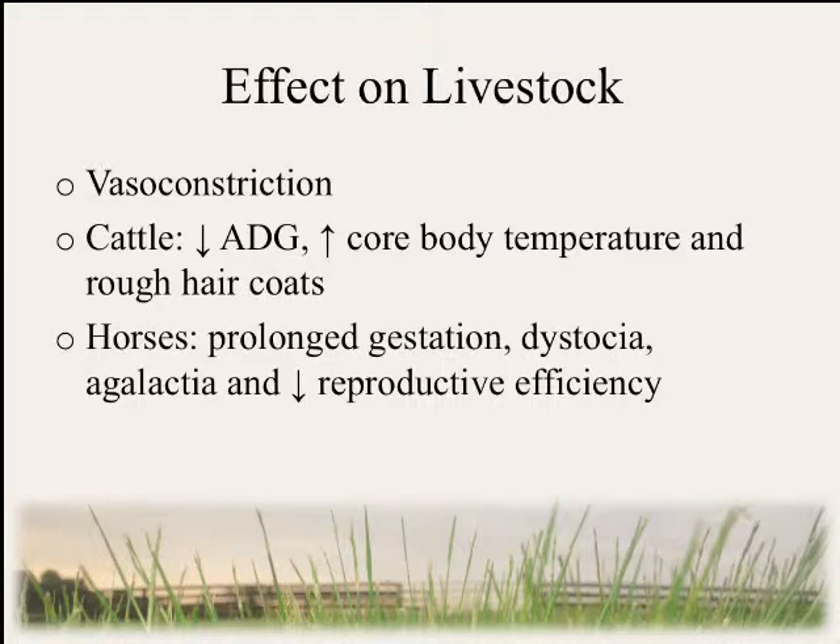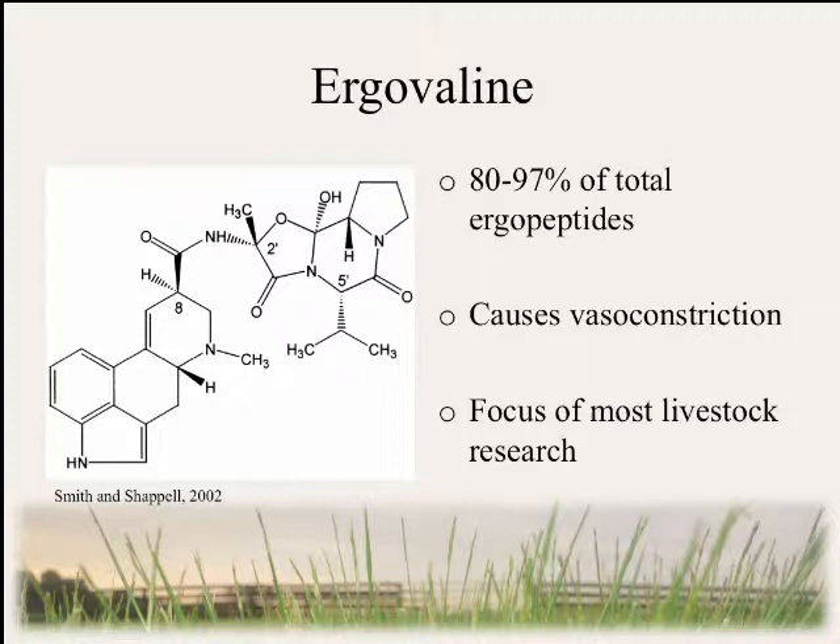However, this relationship is not beneficial for livestock that graze tall fescue. Grazing fescue is known to cause vasoconstriction in livestock. Cattle experience decreased average daily gain, increased core body temperature, and rough hair coats. Horses experience prolonged gestation, dystocia, agalactia, and decreased reproductive efficiencies. Ergovaline is the most common ergopeptide produced by the endophyte-plant relationship and is a strong vasoconstrictor, making it the focus of most tall fescue toxicity research.